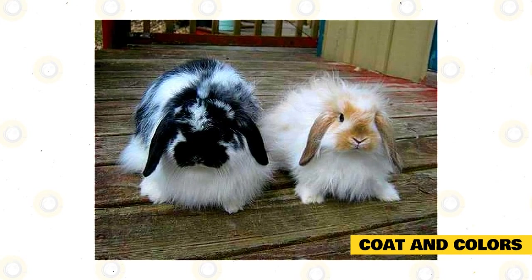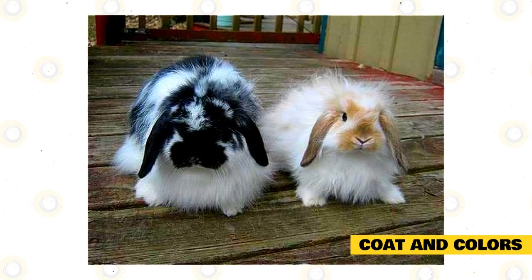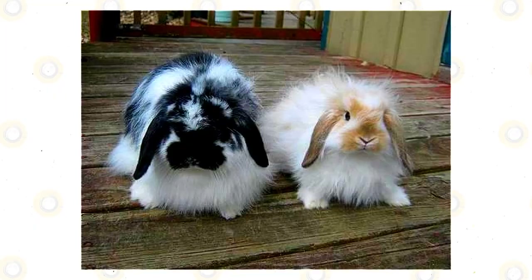Another color variety is pointed white, which has a pure white body. All American Fuzzy Lops have a distinct mark around their eyes, ears, and nose.